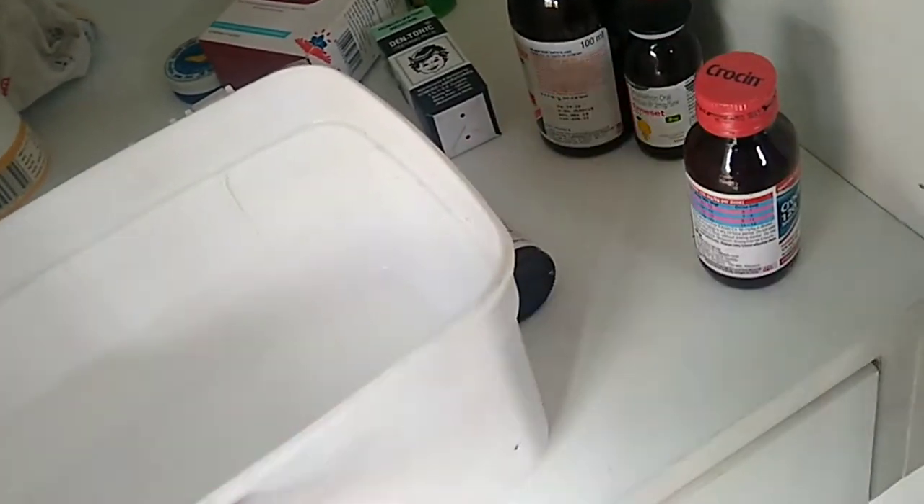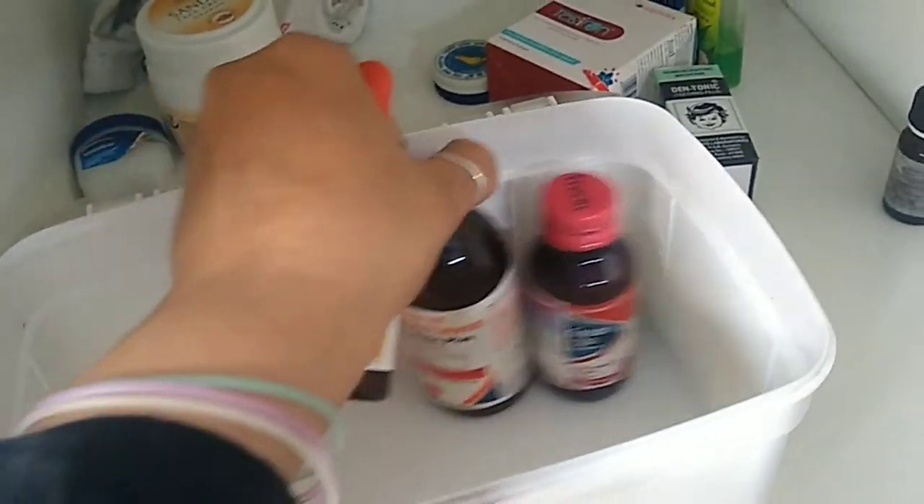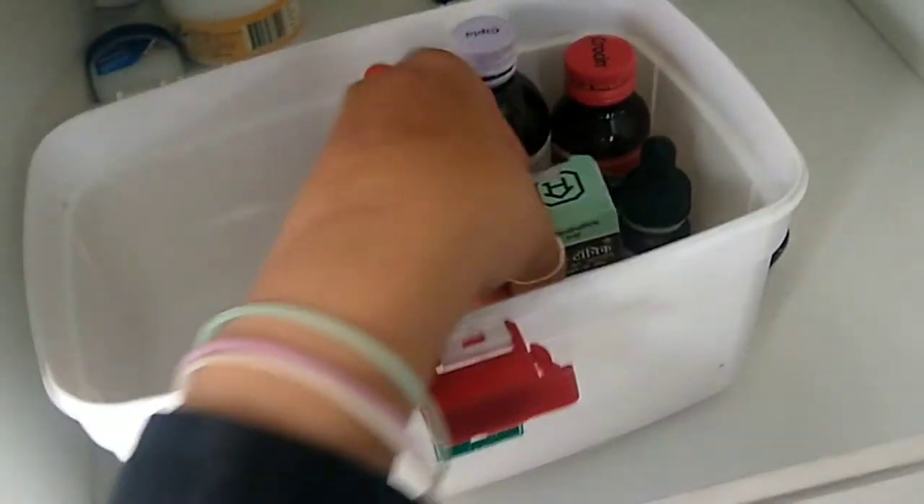Once segregation is done, we'll start arranging according to our comfort. These are the syrups — like for stomach pain, gas, teething, vitamin D — which I often use for my kids. So I'll keep these syrups in one box, which is very handy.